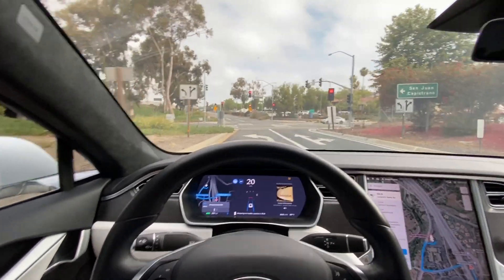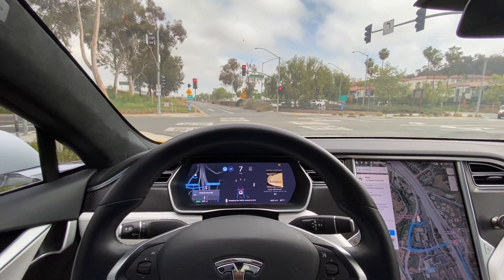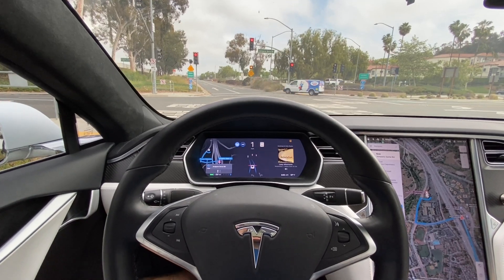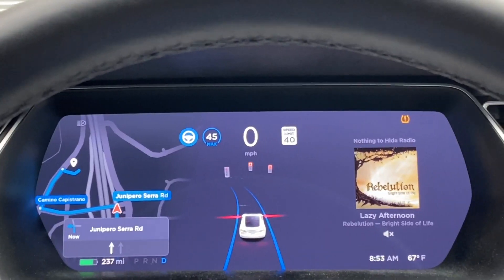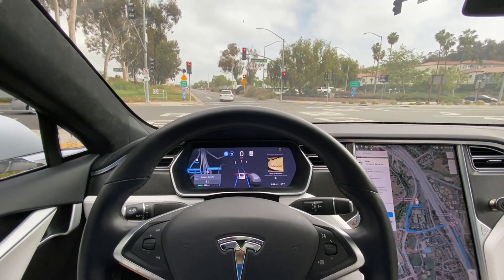Overall, definitely much improved on the smoothness and steadiness of the autopilot on the freeway, and the visualizations have been drastically improved on the driver visualization screen. Thanks again for watching everybody — please like, subscribe, and see you in the next video. Take care everyone.